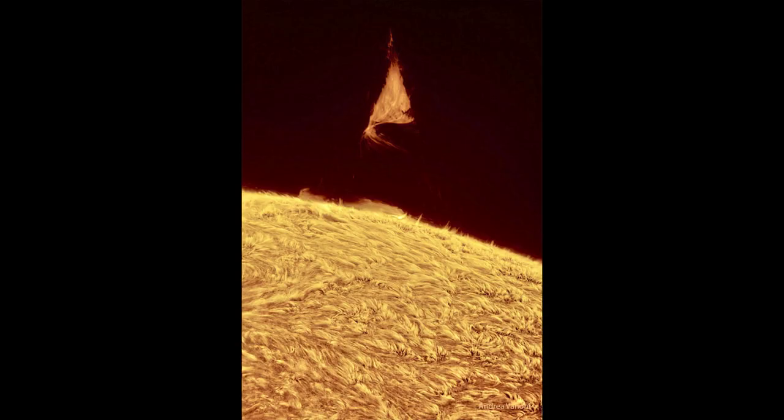Here we get to see an example of a prominence, and as the sun becomes more active we see far more of these prominences present along the limb of the sun. That's the only place we can really see them — when they are along the limb — because then we see them against the backdrop of space, which is much cooler. Trying to see a prominence against the surface of the sun itself we would not be able to see it as easily.